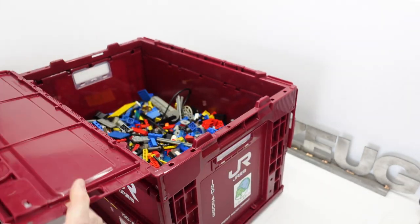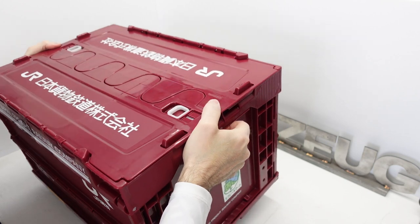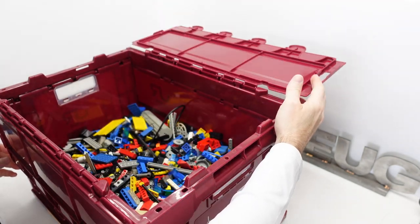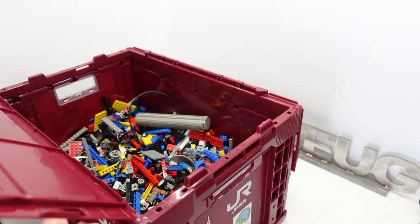Alright, so I don't know — what is that, 10 to 15 pounds of Legos? That makes a nice Lego box. I thought it was going to fill it up more than that — boy, that holds a lot of Legos. That's great.